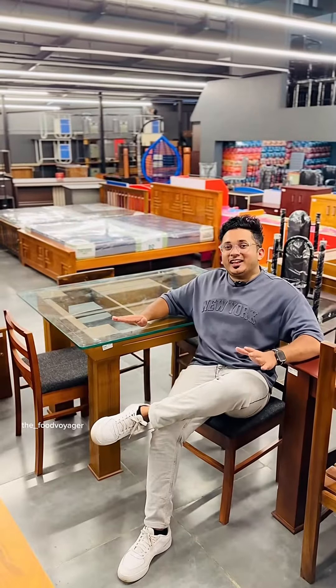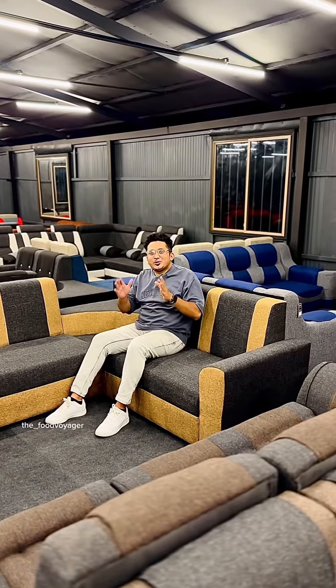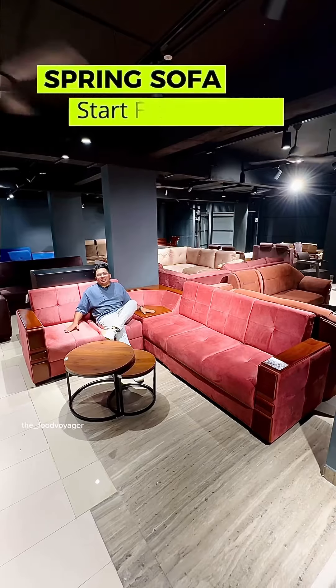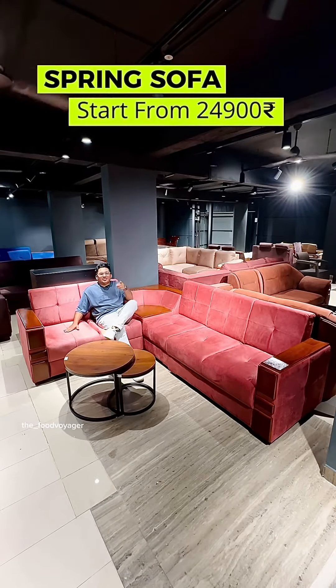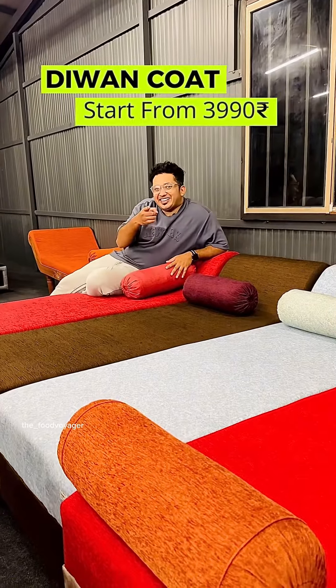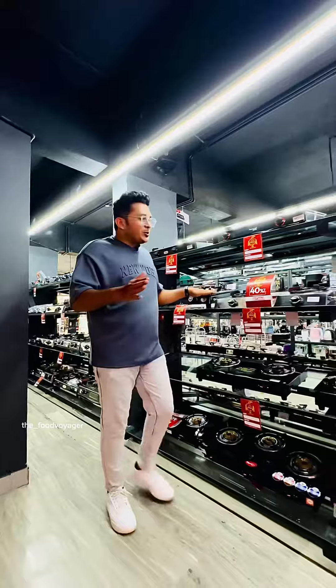This glass table is 7.99€. This corner sofa is $19.99. This is the premium poker spring sofa. This top item is 3.99€. This mix is $19.99.